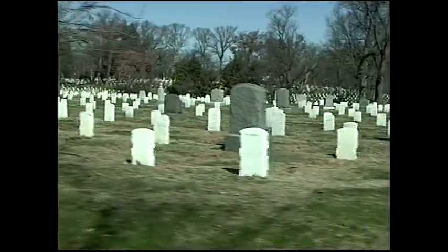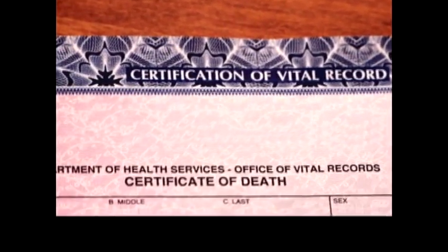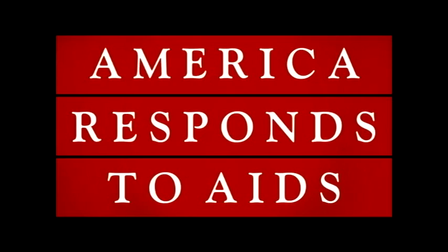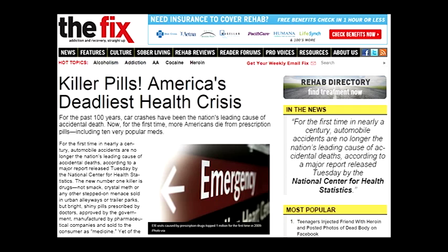The National Vital Statistics System also provides answers to basic questions about death — the who, when, where, and why questions. Knowing about death also tells about survival in the United States. The death certificate collected by the states captures valuable demographic and medical information. These data are widely used to identify and target areas to improve public health, and some of the major news stories of the past two decades have featured these data, underscoring its importance to the lives of everyone in the United States.